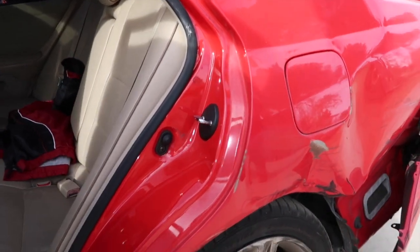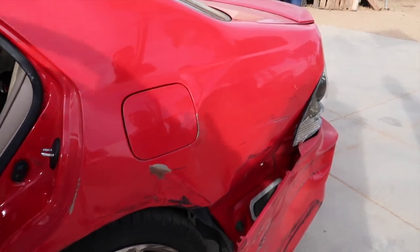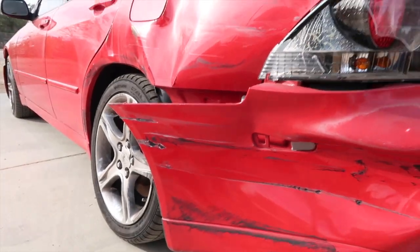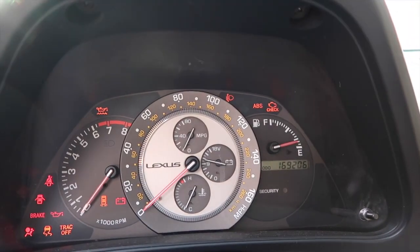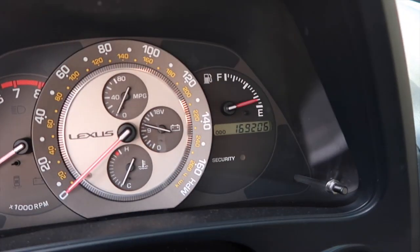Luckily this door opens with ease, but that is not an easy fix by any means. The wheel does have some sort of camber to it, but it still runs in drive. I actually drove it up to about 40 miles per hour and it didn't feel that bad. Even with 170,000 miles, it's in pretty good condition — the car turns on no problem.